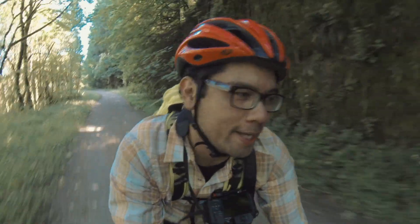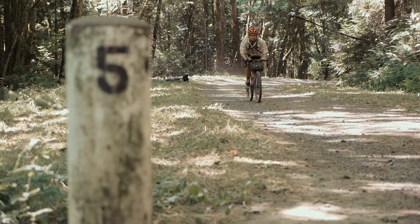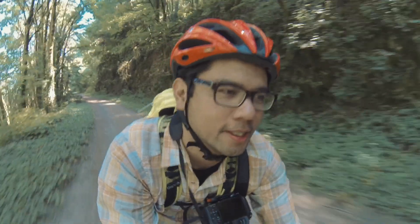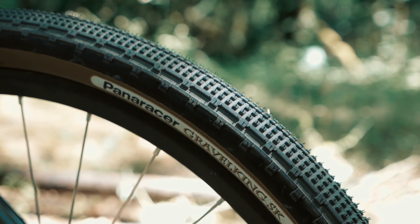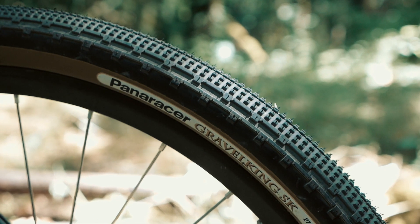Another thing I noticed right away is a nice dampened feeling from all the road vibration. The bike just feels buttery smooth over all sorts of terrain. One thing I absolutely love about this build are the 650B wheels and these tires. I'm running them fairly low and they're taking the sting out of some of the really big hits.